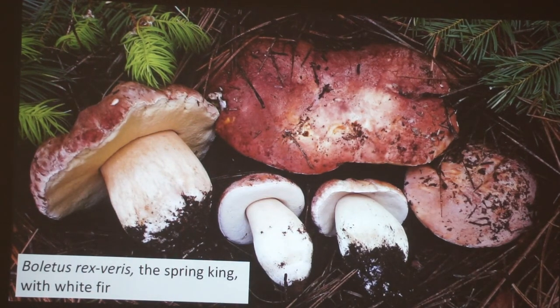Here's another popular edible — our spring king, Boletus resveri. Unlike Russula or chanterelles, it's got a sponge layer, a pore layer. There are many different species of boletes, and this is one of the groups that forms the porcini clade so beloved around the world. It's also with white fir — this is actually in the El Dorado National Forest in May. These things are around if you have the right tree hosts, the right conditions, and moisture in the spring.